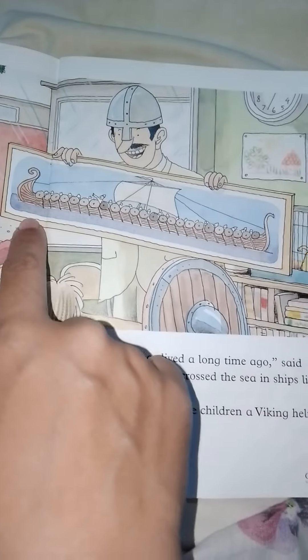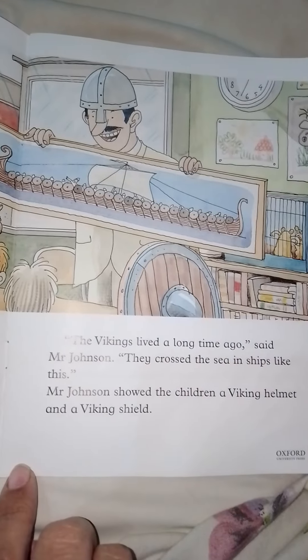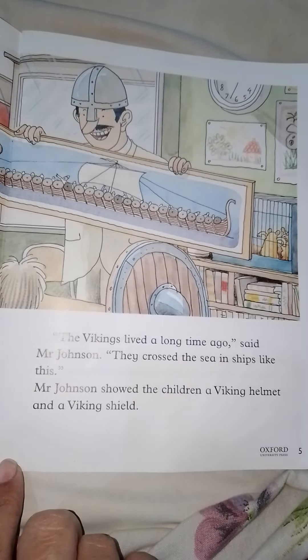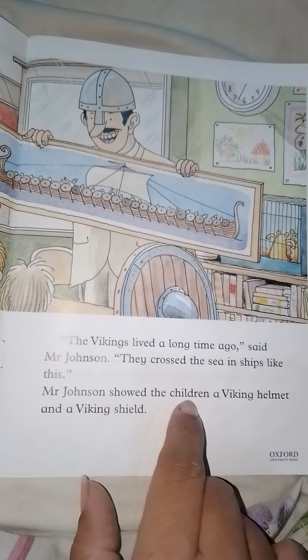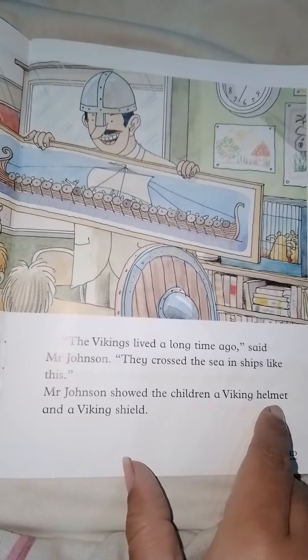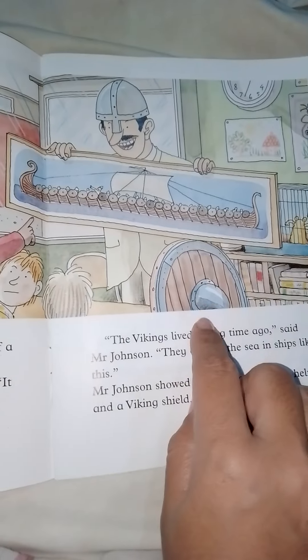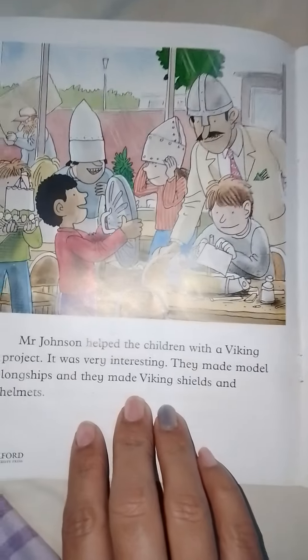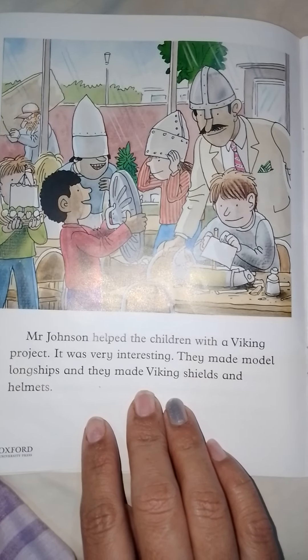He is holding a big portrait showing a Viking ship — they are taking oars and sailing in the water. Mr. Johnson showed the children a Viking helmet and a Viking shield. They used to wear the helmet while fighting. Mr. Johnson helped the children with a Viking project. It was very interesting.